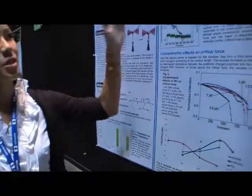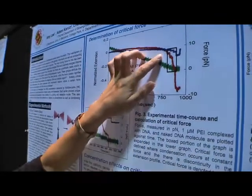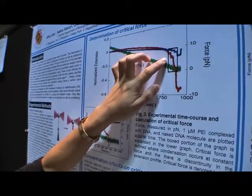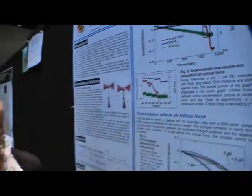As we lower a clamped force, we see a very sharp transition at which the DNA extension shortens very quickly in the presence of our condensing agents. This critical force is highly concentration dependent, and we hypothesize that's based on charge neutralization of the condensed complex.